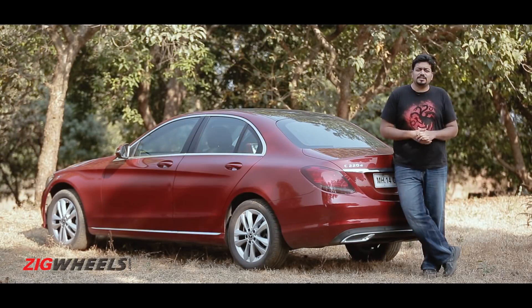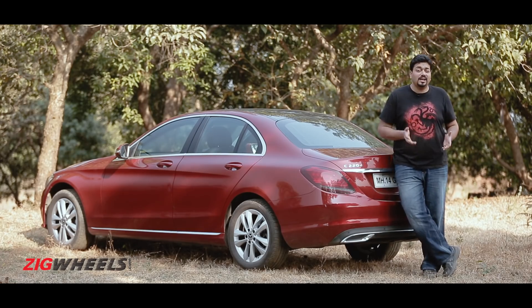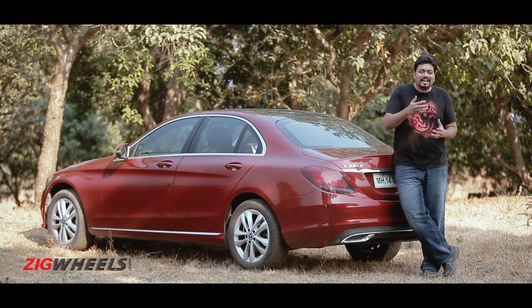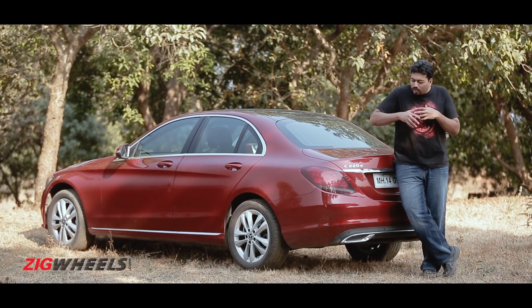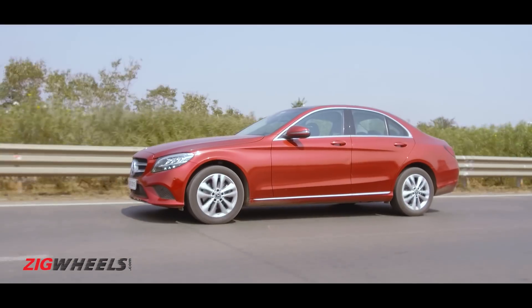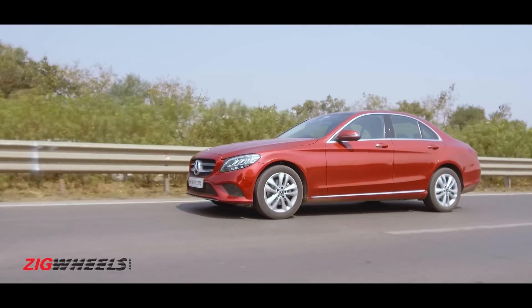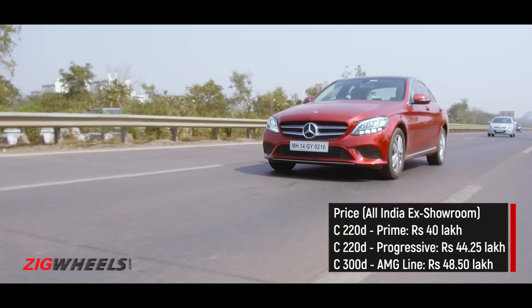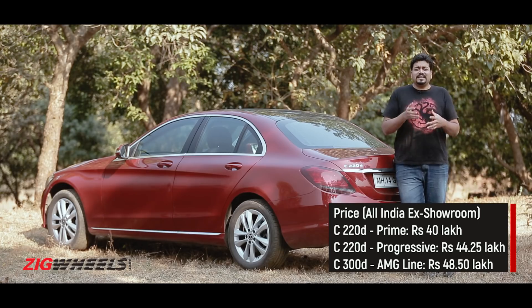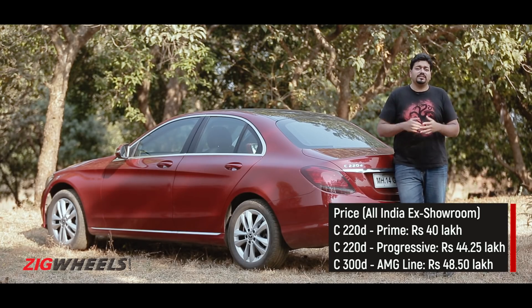The changes on the new C-Class may not seem all that significant, but they are. It now looks classier on the inside and out, gets new tech that is still as usable as ever, and the quality of everything just makes it feel so much richer than its rivals in the segment. It just has a charm that nothing else does. So yes, even though it has some cons like the ride quality which could have been a little better and some feature concessions versus the international model, it is still a sweeter deal.